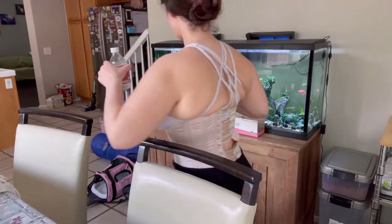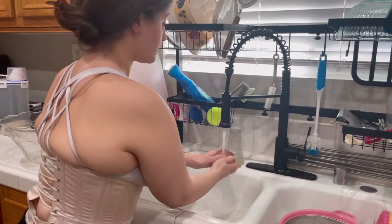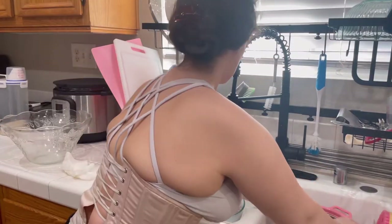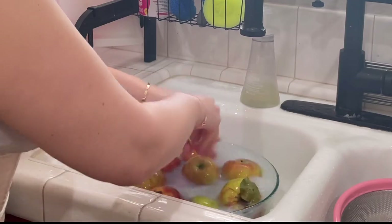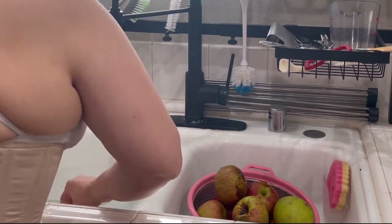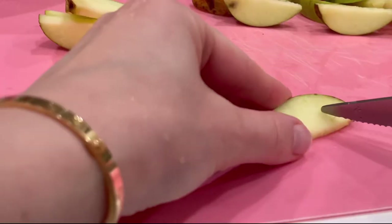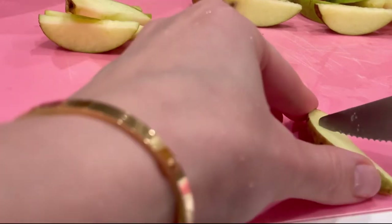I finished my meal and flossed my teeth — floss your teeth after every meal, guys! Now I'm getting started on my apple cleaning because we are about to make apple cider and applesauce. Washing the apples like I did in my pie video.